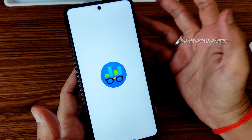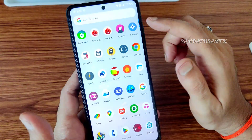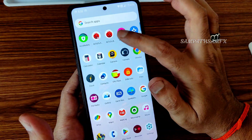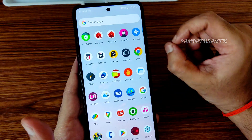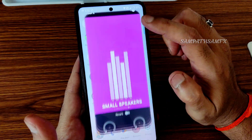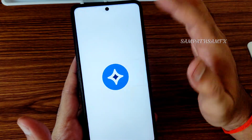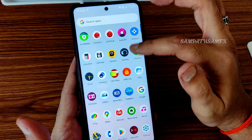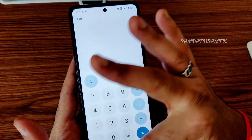Geekbench doesn't record history — I already showed you those scores. Audio effects are pre-included and will enhance your audio experience if you tweak them. A pre-installed open browser is also included, though you can use Google Chrome as well.